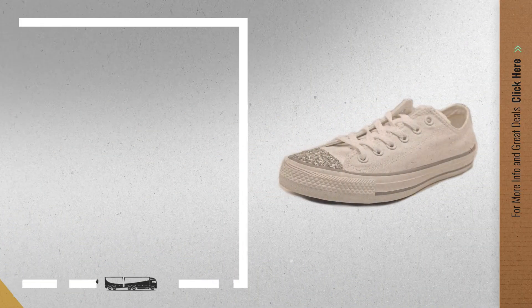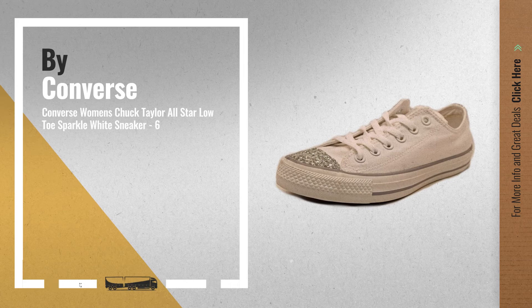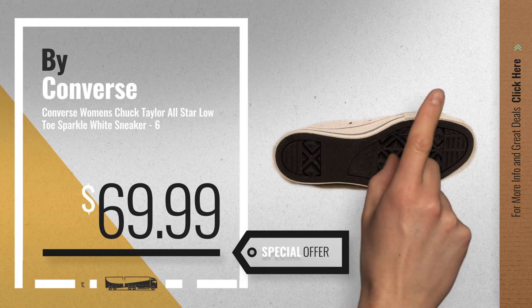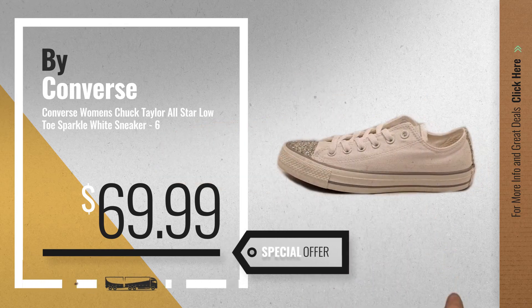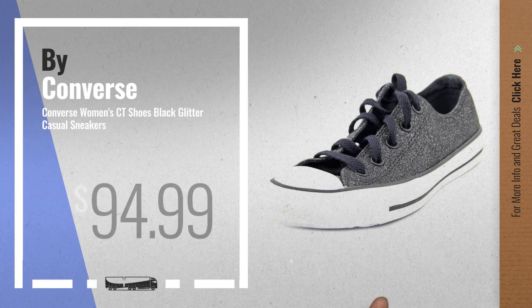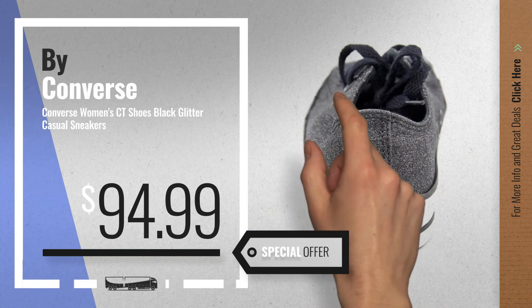Number 6 — get this special offer Converse glitter deal. Number 7, available now on Amazon only at $94.99.